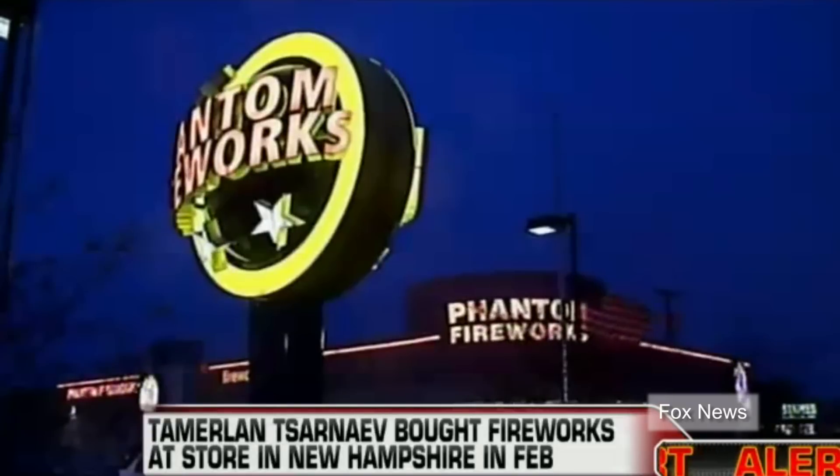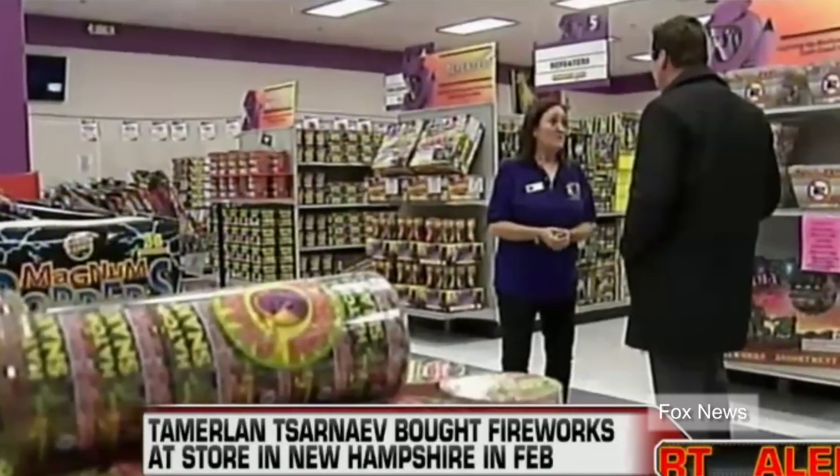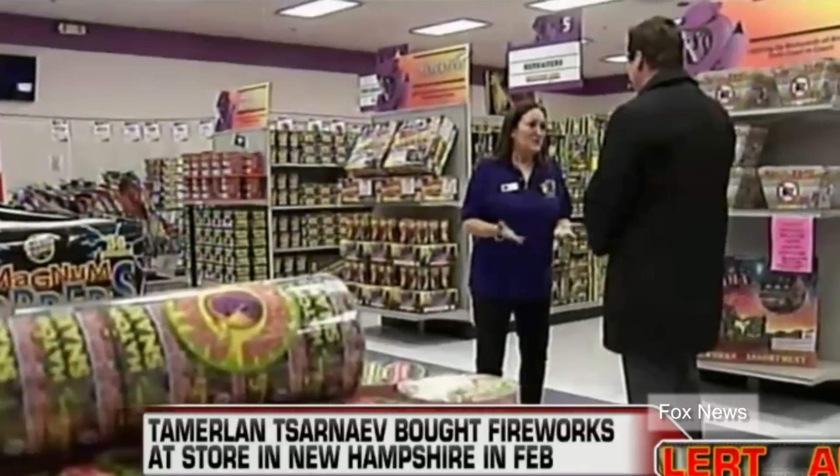A New Hampshire pyrotechnics firm said the elder brother paid cash for $200 worth of lock and load fireworks kits. Such kits are not legally available in Massachusetts.